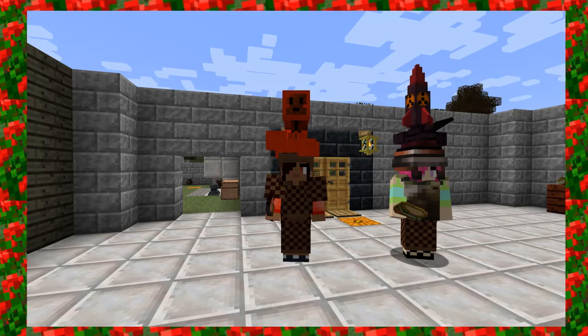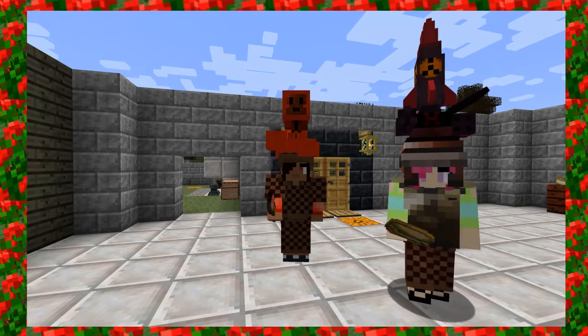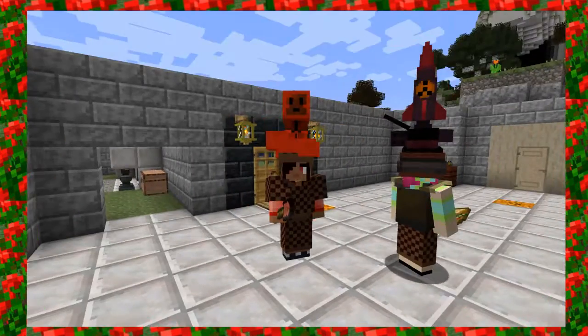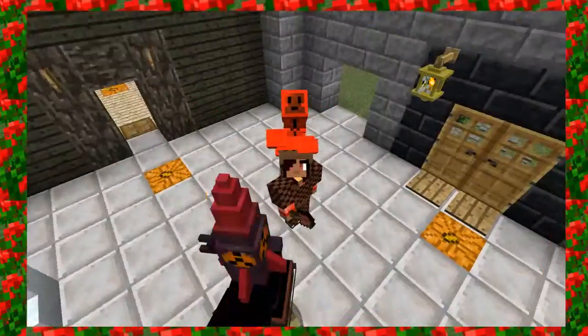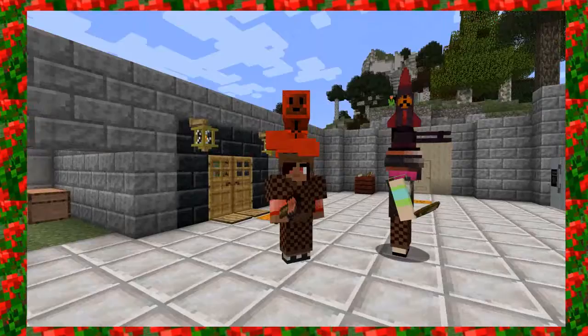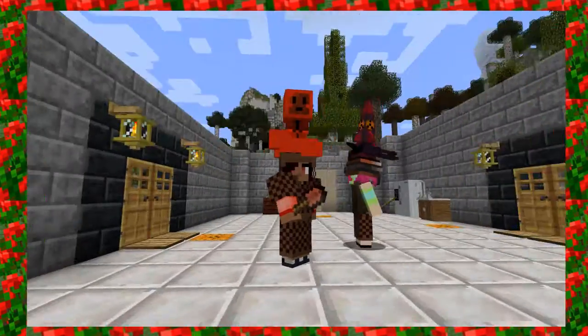Hey guys, it's PetuniaGal, and I am back with Haley. Hello. And we are back here in TF in Motion, and we did some work. As you can see, there's really bright stairs behind me. Ignore the stairs, they're temporary. But let's get going.